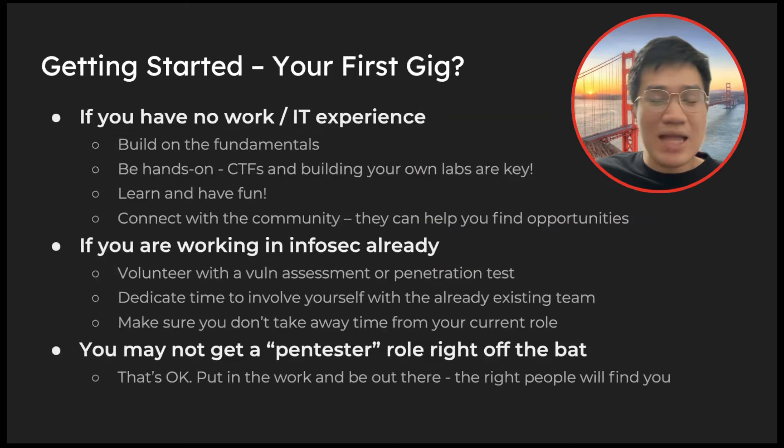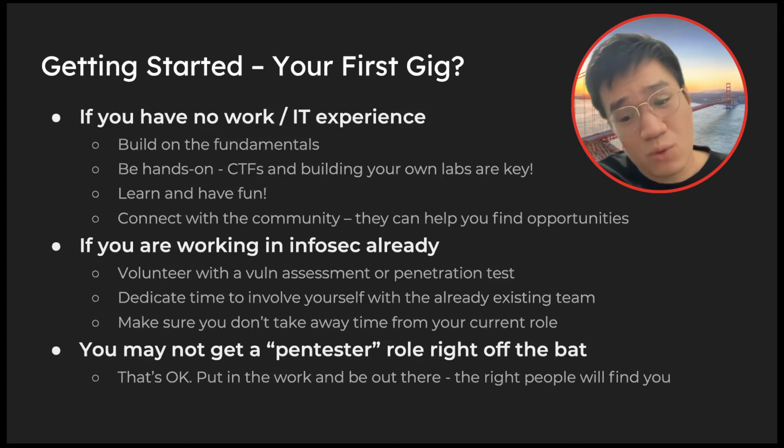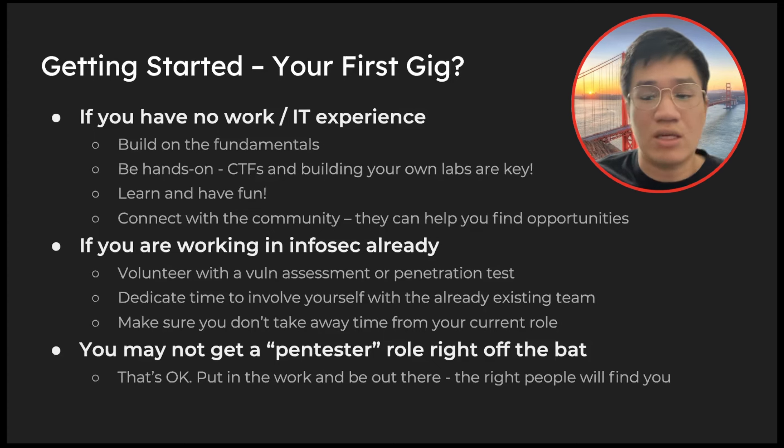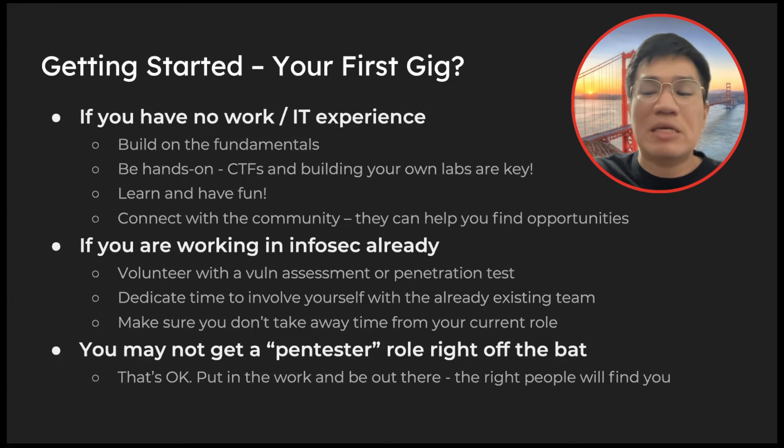So how do you get your first gig if you have no work or IT experience? Build on your fundamentals — when you do pen testing there will always be instances where you have to troubleshoot, and your fundamentals will save you. Be hands-on, learn, and have fun while doing it. Connect with the community. If you're already working in InfoSec, try to volunteer within your team to do a vulnerability assessment or contribute to security work. Put yourself out there. You may not get a pen tester role right off the bat, and that's okay — put in the work and the right people will find you.